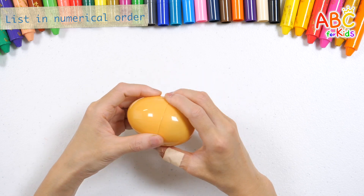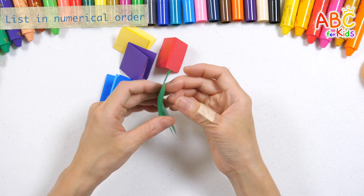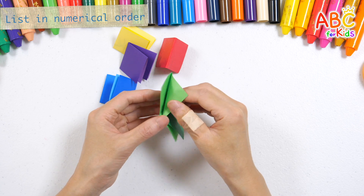It's a surprise egg! There's colored paper inside. Let's spread the colored paper.